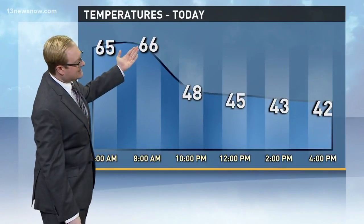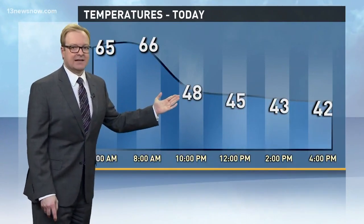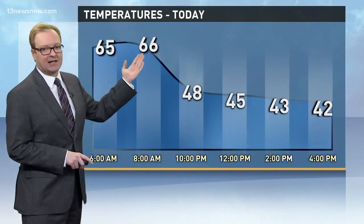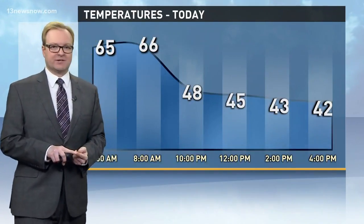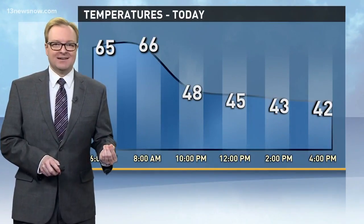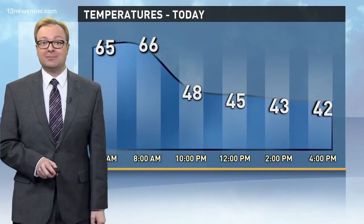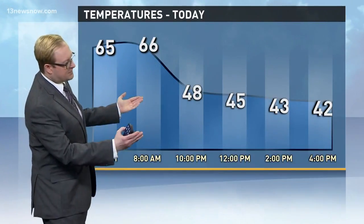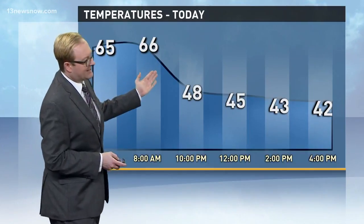Here's a look at what temperatures did. Notice at 8 o'clock we were up to 66 degrees, by 10 o'clock down to 48. To be a little more specific, at 8:51 we had a temperature of 66 degrees, and then by 9:38 in the morning — 47 minutes later — we dropped to 55. And then just 11 minutes later, we dropped down to 48. So really we had a big temperature drop just over the span of an hour there, between 9 and 10 o'clock.